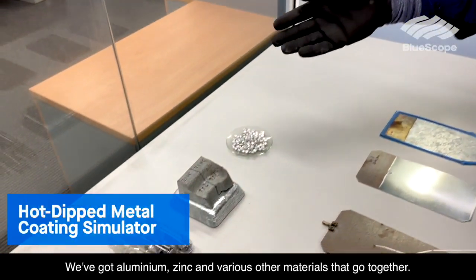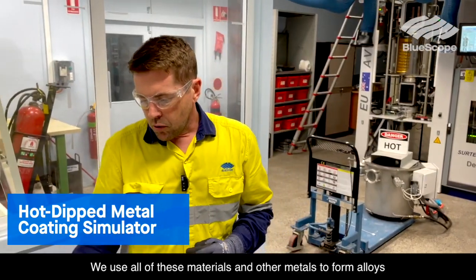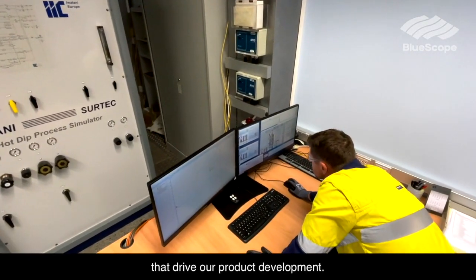We've got aluminium, zinc, and various other materials. We use all of these materials and other metals to form alloys that drive our product development.